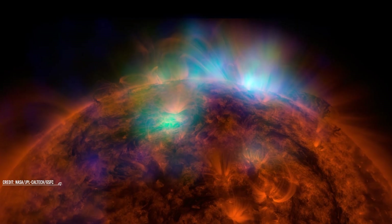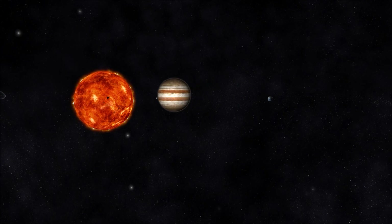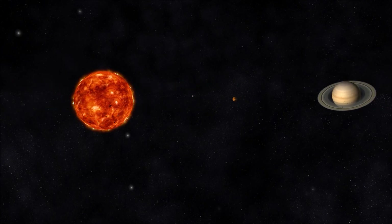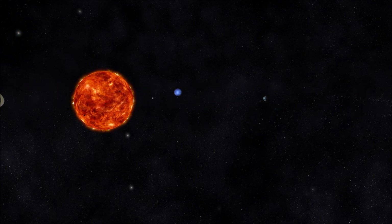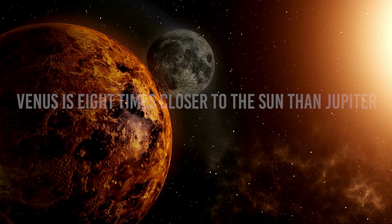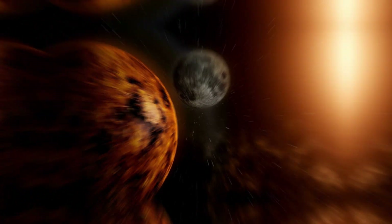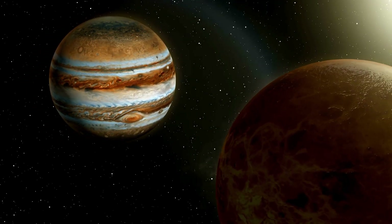Another factor deciding the brightness of planets is its distance from the Sun. Planets closer to the Sun tend to appear brighter than others because they receive more incoming radiation. Intensity becomes a deciding factor when differentiating on the basis of distance from the Sun. For example, Venus is eight times closer to the Sun than Jupiter. Hence, the intensity of radiation that Venus reflects back to us is far greater than what Jupiter does, making it twice as bright as Jupiter.